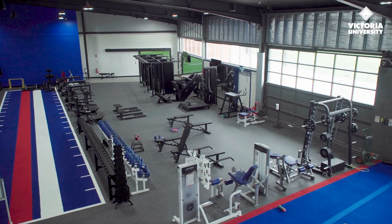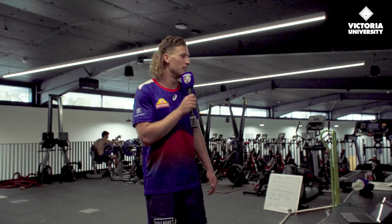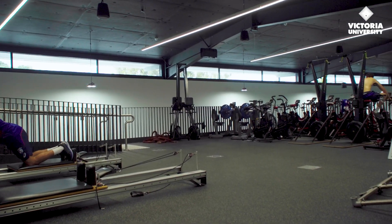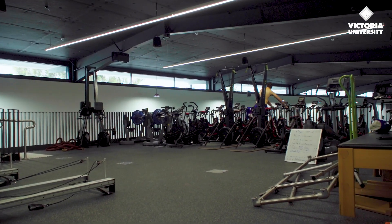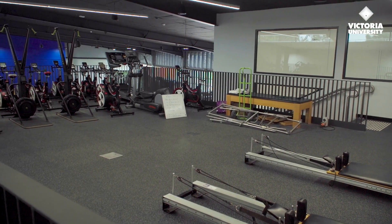We're up here in our cardio section on the mezzanine floor overlooking the gym. It's a new space for us — we didn't have this before the redevelopment — so once again we get plenty of use. It's sort of our cross-training section as well, and a lot of the rehab boys will spend a lot of their time up here. To our right we've got the pilates beds as well, which is good for all our little exercises to keep us on the field and keep us training.